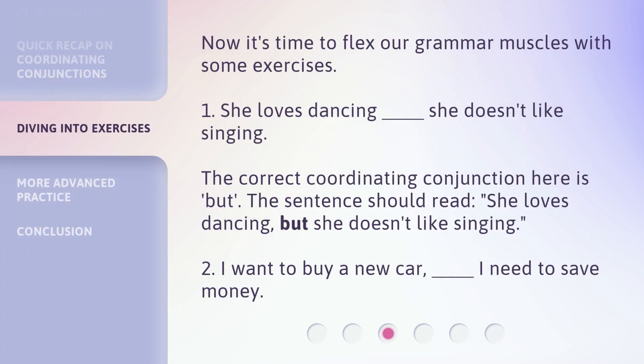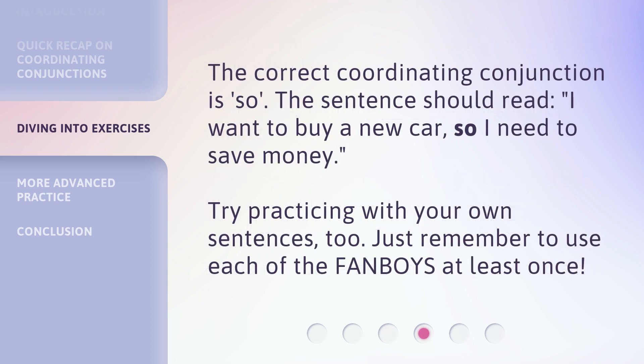Now it's time to flex our grammar muscles with some exercises. 1. She loves dancing, ____, she doesn't like singing. The correct coordinating conjunction here is 'but.' Next: I want to buy a new car, ____, I need to save money. The correct coordinating conjunction is 'so.' The sentence should read: I want to buy a new car, so I need to save money.